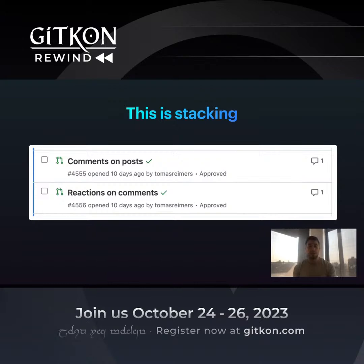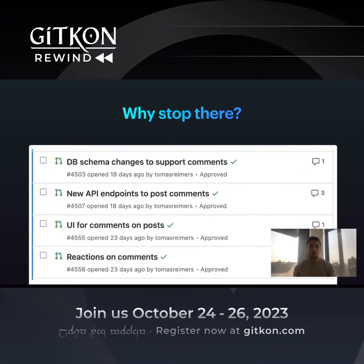And once you start stacking, you realize — why not take this further? Comments actually isn't really one change; it's probably many changes. There are database changes, API level changes, UI changes — perhaps many different microservices we touch to make it happen. Why do I, as a developer, have to put that all in one PR requiring many different reviewers, when I could break it out into multiple PRs? You break out these dependent changes into a sequence of PRs that can be reviewed and merged independently.